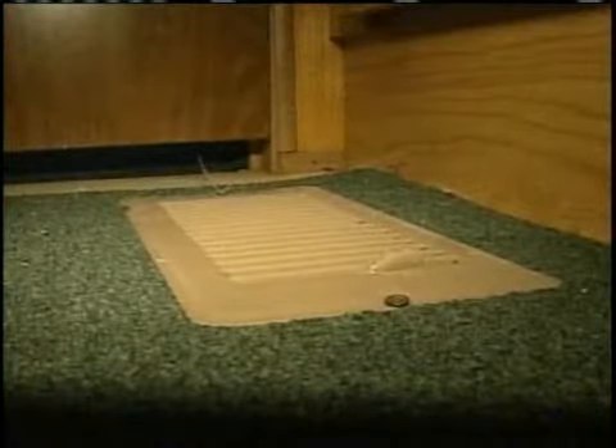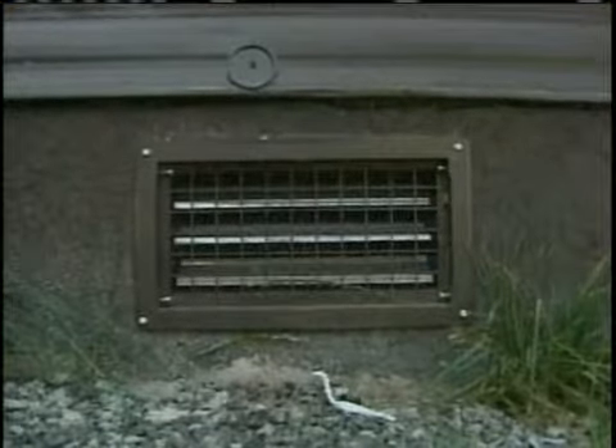The program can also replace refrigerators that aren't an Energy Star model with an Energy Star model, and refrigerators do use up a lot of energy in the home. Her old refrigerator was the old type — you had to defrost it — but it's been replaced with an Energy Star appliance. She also has new lights, vents, and floor insulation, all of which took only two weeks of work.